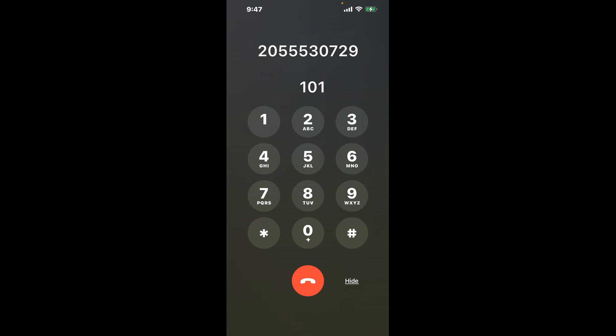Dial the combination 101 to shortcut the Tuscaloosa, Alabama DMV phone number 205-553-0729 menu.